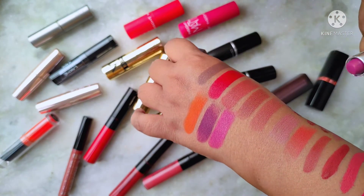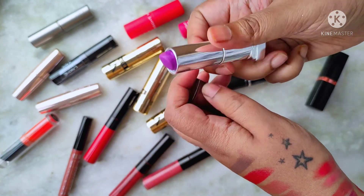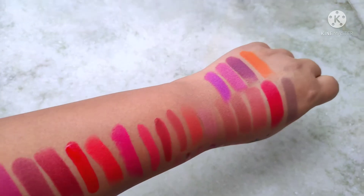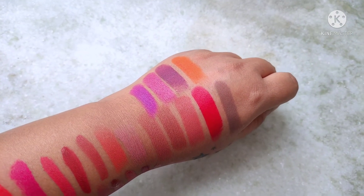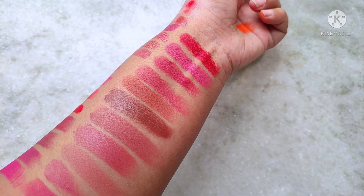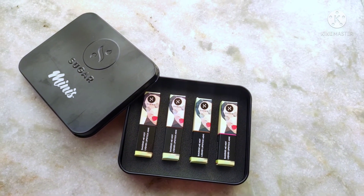The final two shades are by Maybelline: the Creamy Matte in Madly Magenta, followed by Vibrant Violet — a very pretty purple that's more of a fashion shade. As you can see, I really love nude lipsticks! These are the swatches of all my lipsticks, except for the Sugar mini lipstick set which I'll be reviewing in a separate video, so stay tuned for that.